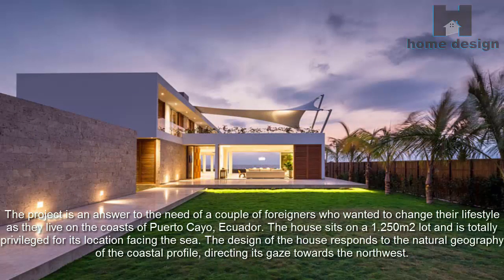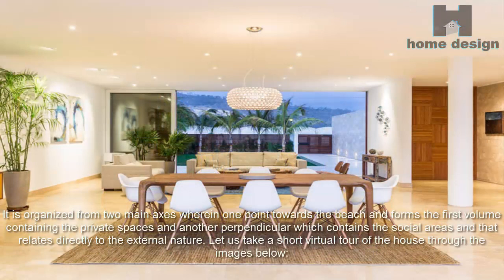The design of the house responds to the natural geography of the coastal profile, directing its gaze towards the northwest. It is organized from two main axes: one points towards the beach and forms the first volume containing the private spaces, and another perpendicular axis which contains the social areas and relates directly to the external nature.